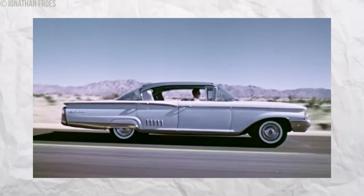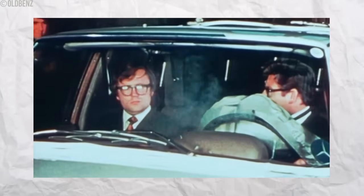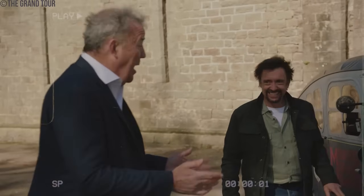Have you ever wondered about the evolution of car safety? Have you ever wondered about the dangerous old car features that faded into history? If you knock someone over in a car, it can be very bad.